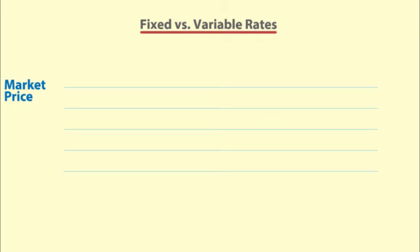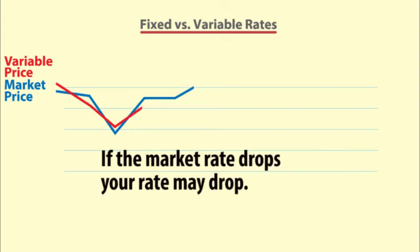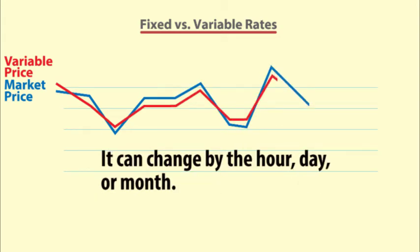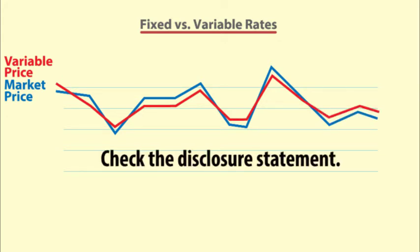A variable price reflects current market conditions. If market prices increase, your rate may increase. If market prices drop, your rate may drop. It can change by the hour, day, or month according to the terms and conditions in the supplier's disclosure statement.